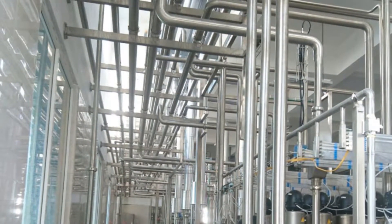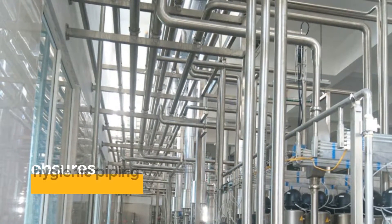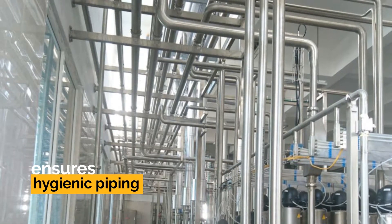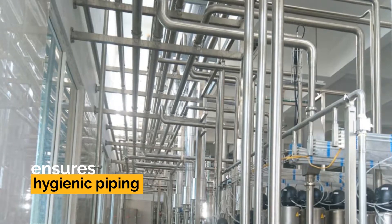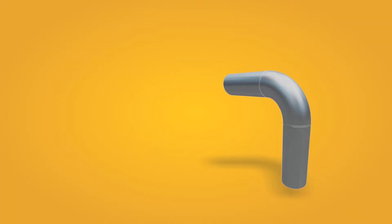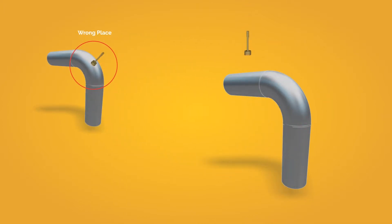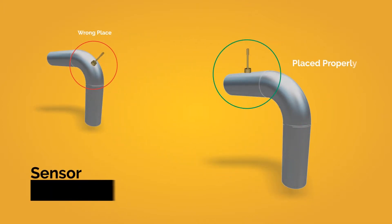Neologic's system engineering ensures hygienic piping design without dead-ends to eliminate chances of intermixing CIP solution with product. Engineers understand the risk of unsound piping and hence subsequently perform detailed analysis of the plant, placement of sensors, spray devices, and other related equipment. This is essential to assist a smooth cleaning process.